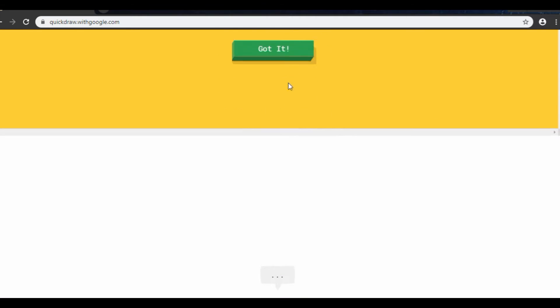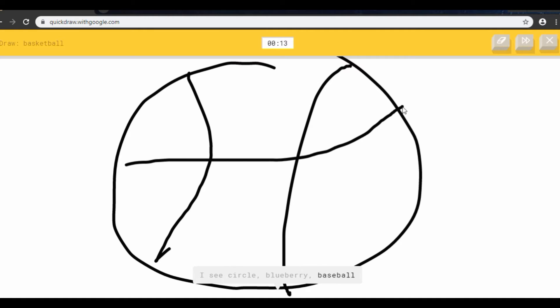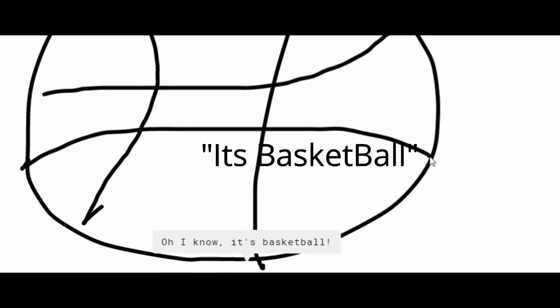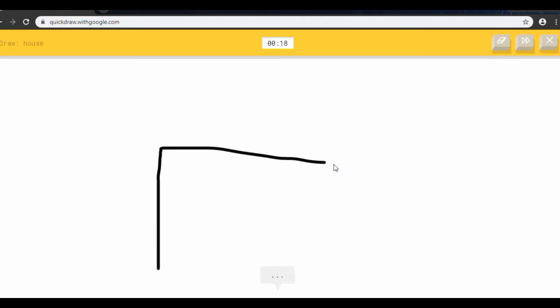Okay, basketball! Let's see if this goes right. I see circles — looks like a basketball, blueberry, or baseball. Oh, I know it's basketball — yes! Now I have to draw a house. This shouldn't be that hard. I see diving board or bench. Oh, I know it's house!